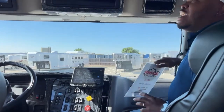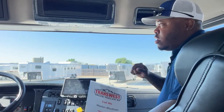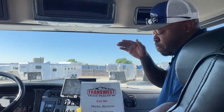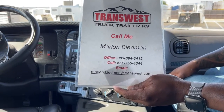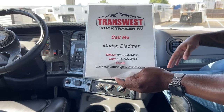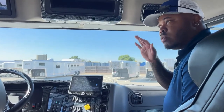If you guys are interested, this particular unit is sold, but we do have other white ones coming in that are available. We're going to do a few upgrades for this one, including adding tint. If you want tint, a storage box, or whatever type of hitch you need, let us know ahead of time and we'll get that done. You can contact me anytime at 303-684-3412, or on my cell at 661-755-4344, or email me at Marlin.Bledman@TransWest.com. We've got tons of units available — the next two or three will be sold, so the ones after that will be available. Make your order in now like all the customers have done for our 2022s.